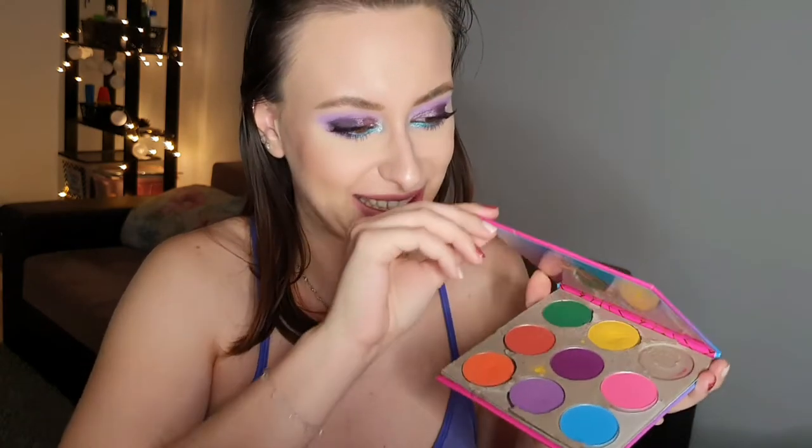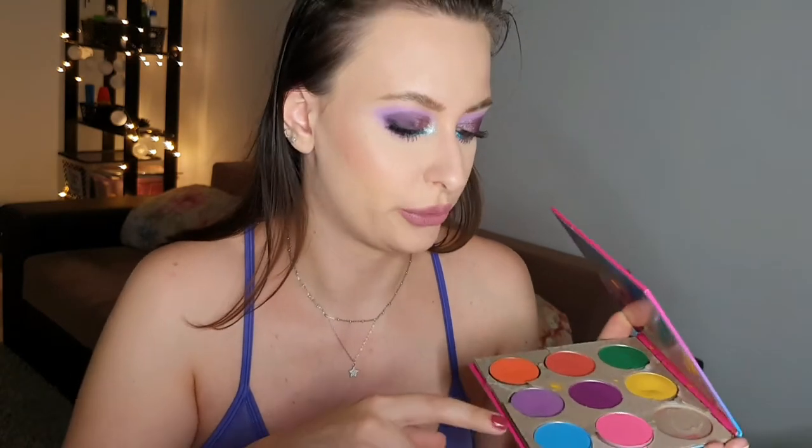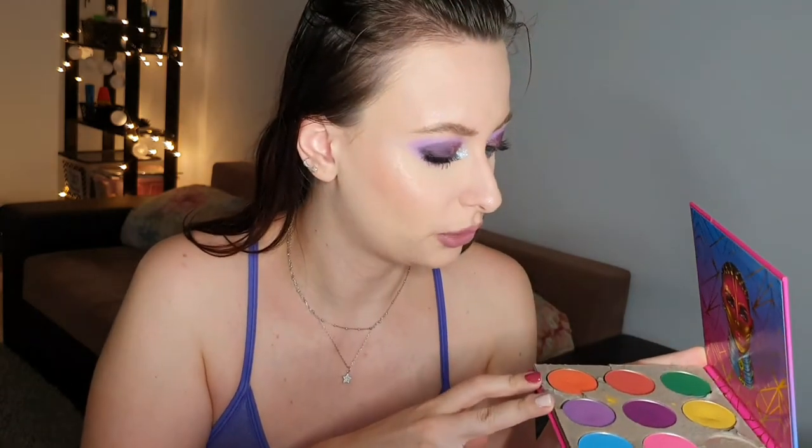Let's talk about some eyeshadows. First I have the Juvia's Place Warrior 3. I depotted this palette one or two weeks ago and it looks like this — I don't want to spill them everywhere. I have some Mercure shadows in here as well, combined with the Warrior 3 shadows to create just two remaining palettes. The mattes from the Warrior 3 palette are not my favorite, so that's the reason I'm decluttering them. The Mercure shadows are not bad but just decent, and they were a bit old, so I thought they need to be decluttered.